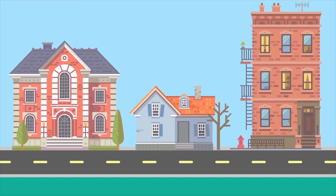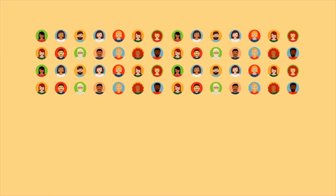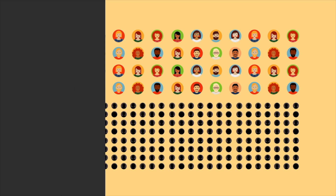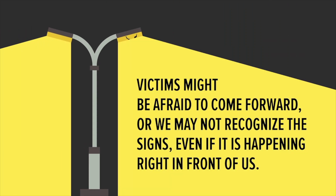They are prisoners, working as nannies, maids, or domestic help. Every year in the United States, thousands of human trafficking cases are reported, but many more go unnoticed. That's because human trafficking is a hidden crime. Victims might be afraid to come forward, or we may not recognize the signs, even if it's happening right in front of us.